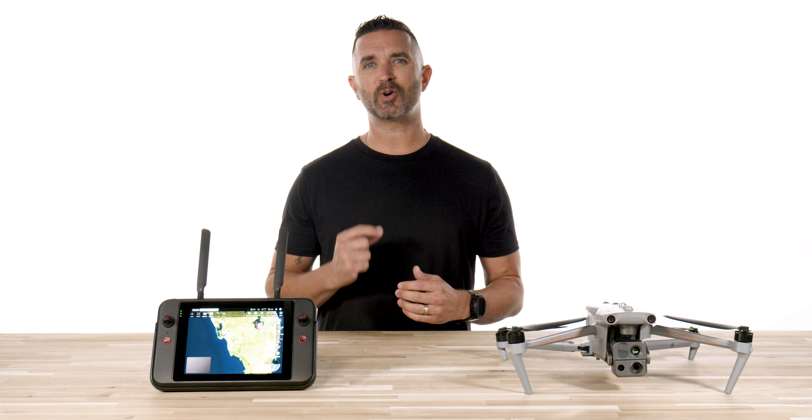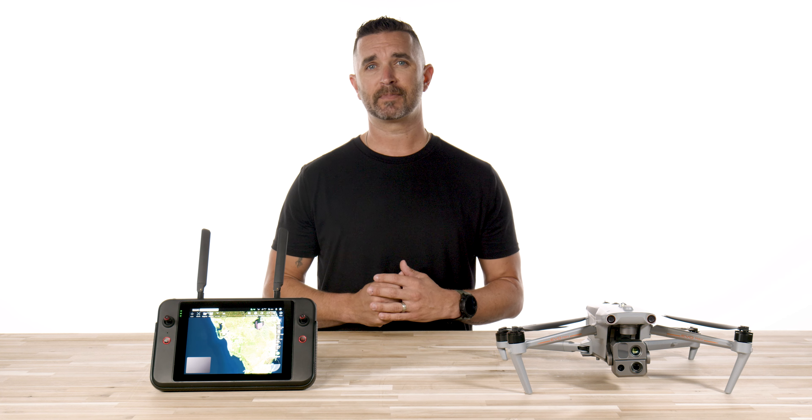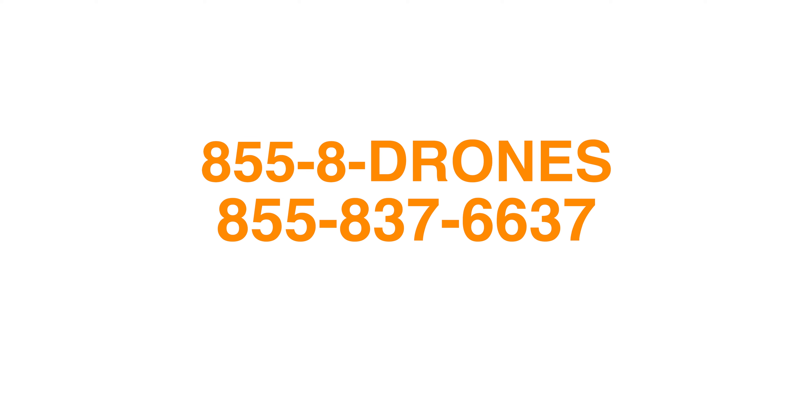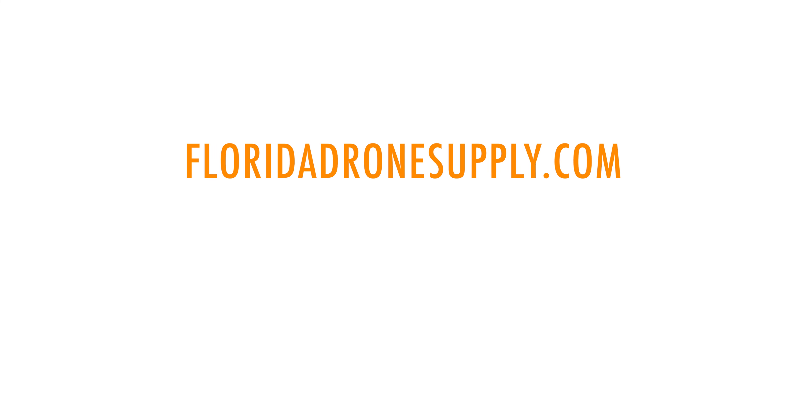We have this drone in stock and ready to ship to you today and with its $89.99 price tag, this drone is next to impossible to beat for its technologies and the features that you get. There is a link in the description below to purchase it and if you have any questions, give us a call at 855-8-DRONES or check us out online at FloridaDroneSupply.com. As always, thank you for watching and have a great day.